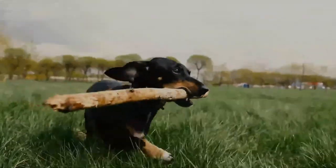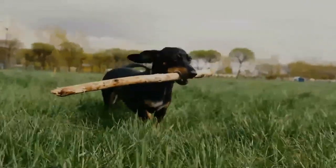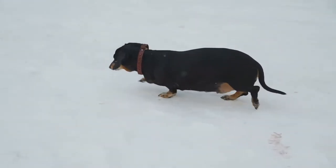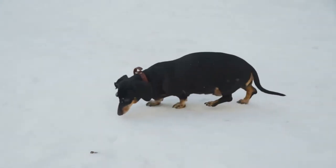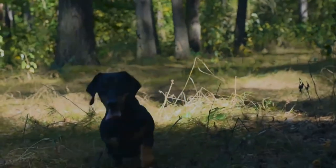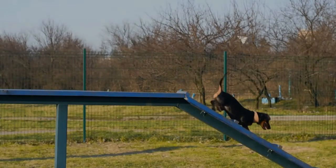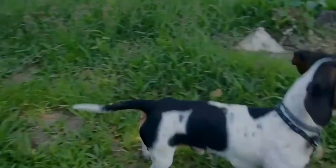Dachshunds also participate in confirmation shows, field trials, and many other events organized through purebred dog organizations such as the American Kennel Club. A typical dachshund is long-bodied and muscular with short, stubby legs. Its front paws are disproportionately large, being paddle-shaped and particularly suitable for digging. Its skin is loose enough not to tear while tunneling in tight burrows to chase prey.